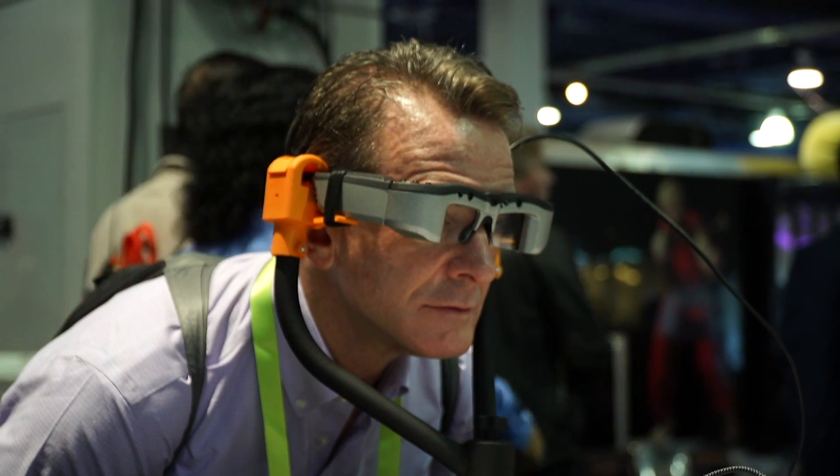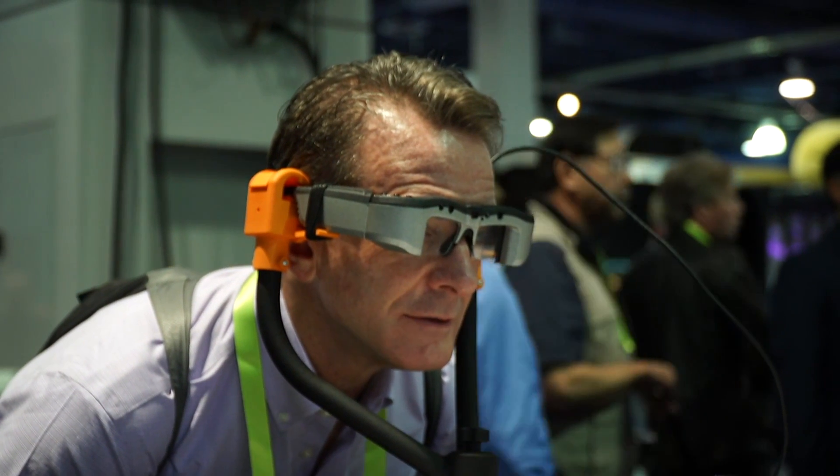Our X2 is our flagship product. We've entered into mass production pipeline, so we'll be in mass production in May. We're taking pre-orders right now at about $1,600, and the mass production price will be about $1,900. We are the lowest price of any mixed reality headset out there, so we're pretty excited about that for our customers.